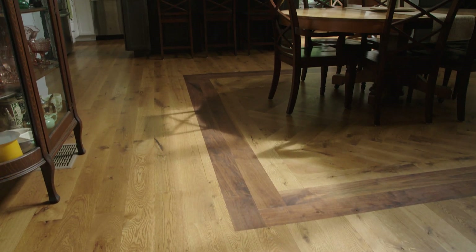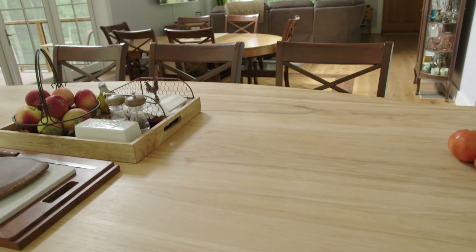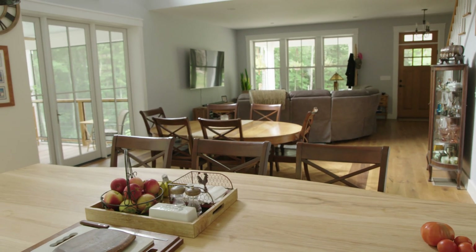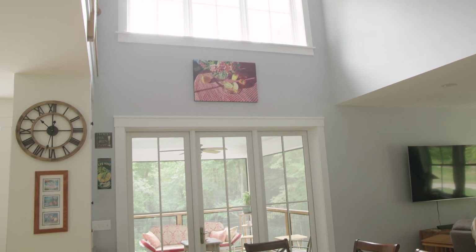We're big believers in climate change and we feel good about what we've done here in terms of the legacy we're leaving for our children and our children's children. You know when you go on vacation and rent someone else's beautiful home and you sit down with your glass of wine and you're like, this is the life — we feel this way every day, every night.